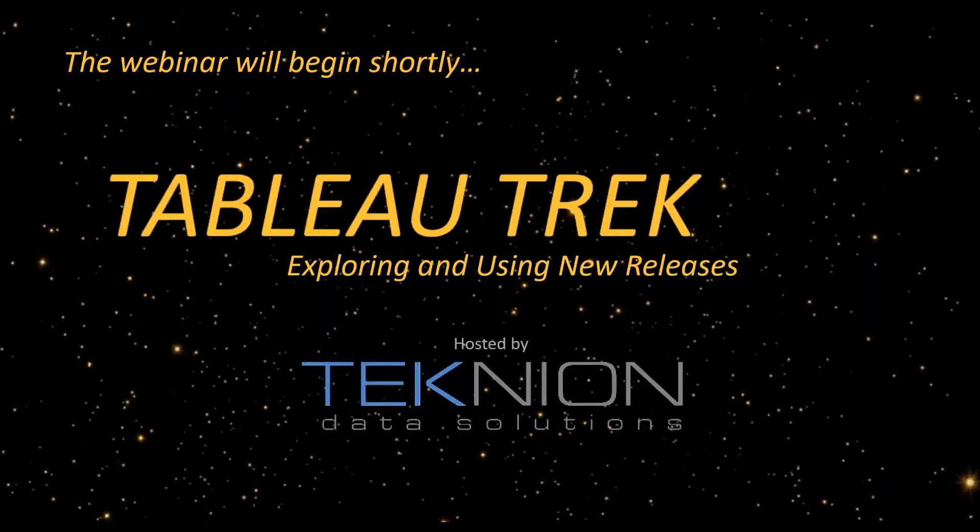Welcome everyone. Today's webinar is Tableau Trek: Exploring and Using New Releases. Thank you so much to Technion for hosting this webinar series.